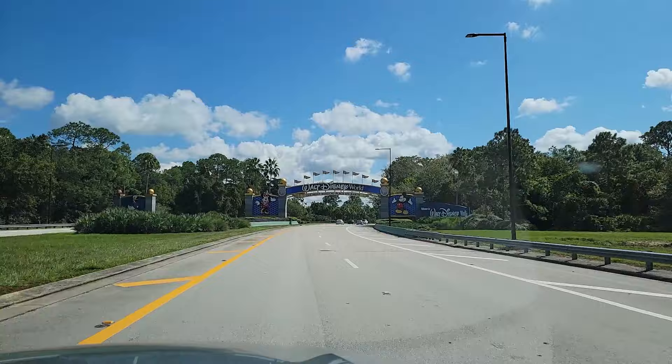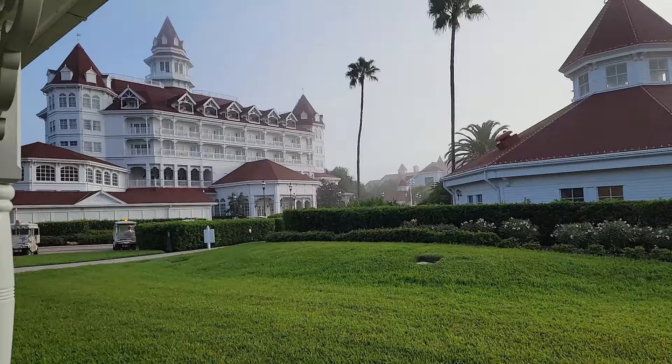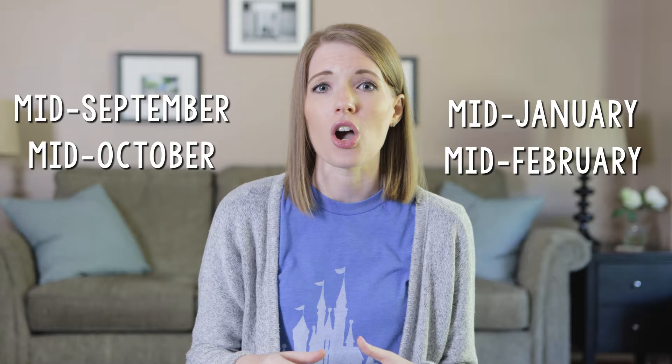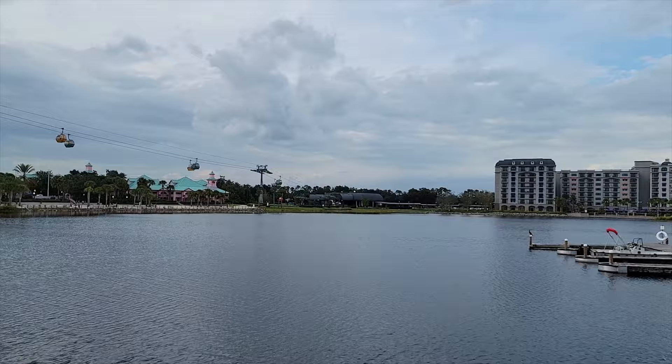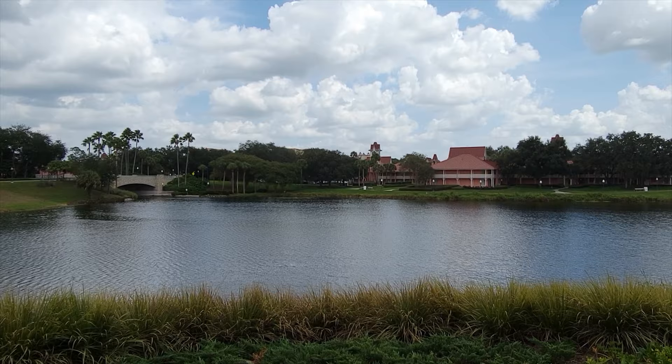If you are looking to stay on property, Walt Disney World hotel pricing varies throughout the year based on the day of the week and demand. As of the time of filming this video, Disney World currently has two value seasons. Those times of year are about mid-September to mid-October and mid-January to mid-February. These are the times of year where it's going to be the cheapest for you to go, and staying during these times is not only going to save you the most money on your hotel, but also on your park tickets. So if you have a fall break in September or October, that is probably going to be the best time of year for you to go.